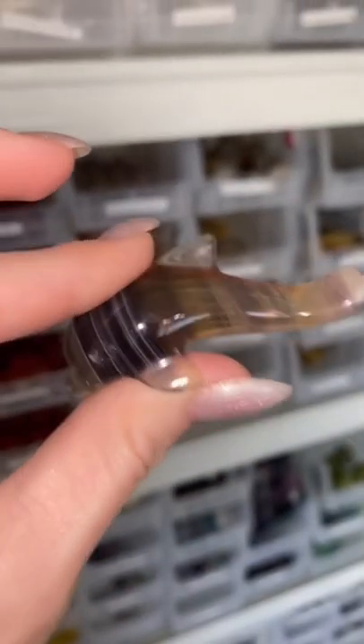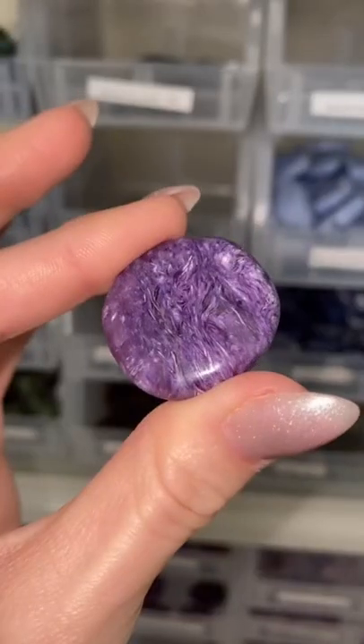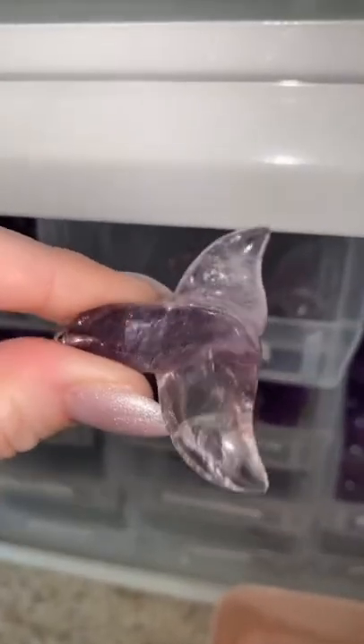She first got this yellow fluorite dolphin, a charite flat stone, a blue lace agate bead, and an amethyst tail pendant.